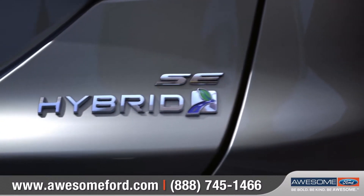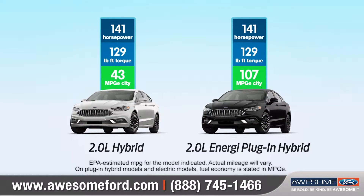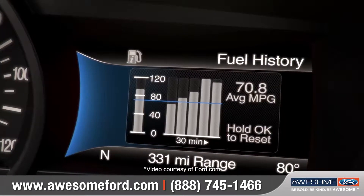The Fusion Hybrid and Fusion Energy Plug-in Hybrid offer outstanding fuel economy and include smart gauge with EcoGuide that keeps you informed about the efficiency of your vehicle and your driving habits.